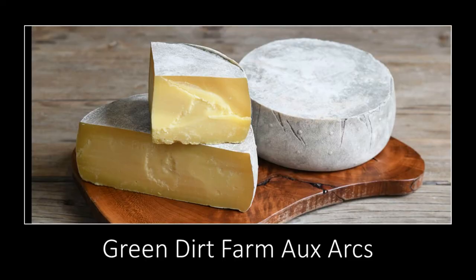Ozark is a natural-rinded cheese. On the outside it has a rind where we allow the natural microflora in our aging room to populate that rind. We do that by washing it a few times in the very early stages of aging just to make sure we're getting rid of anything we don't really want on that rind.